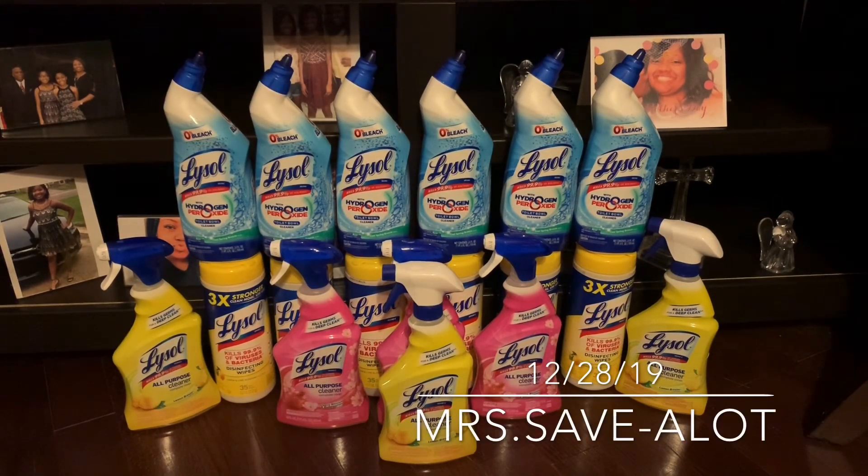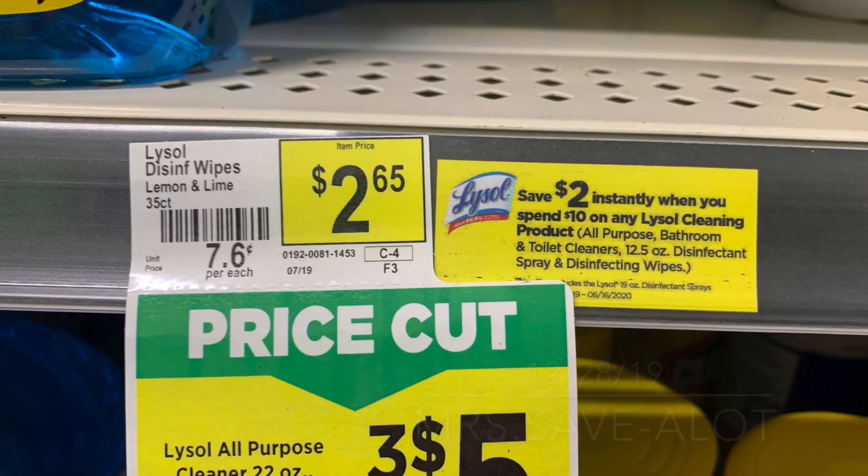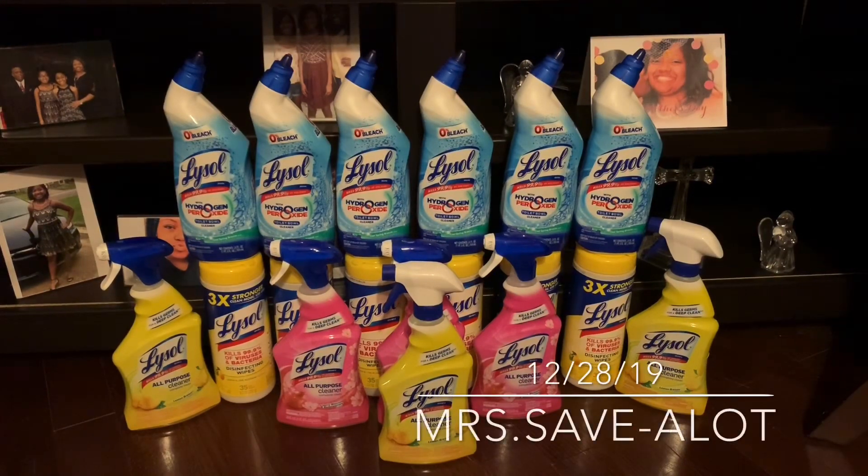Hey, you guys, it's your girl Miss Save-a-Lot. So Dollar General has a clip — $5 off of $25 digital. The Lysol is on sale for three for $5. I didn't have any manufacturer's coupons or any digital to match the Lysol, only the $5 off of $25. When I got in the store I was going to get Clorox, but this was the better deal. Let me show you the ad that's in the store — yes, three for $5.